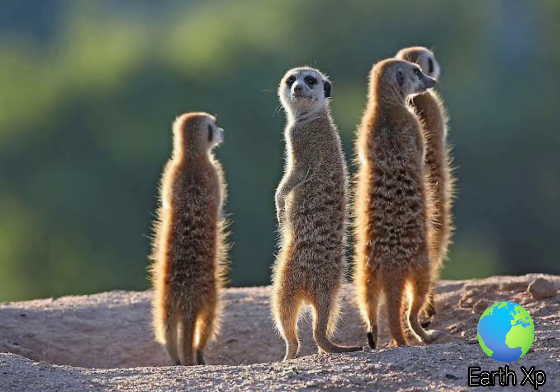The meerkat, Suricata suricata, or suricate, is a small mongoose found in southern Africa.